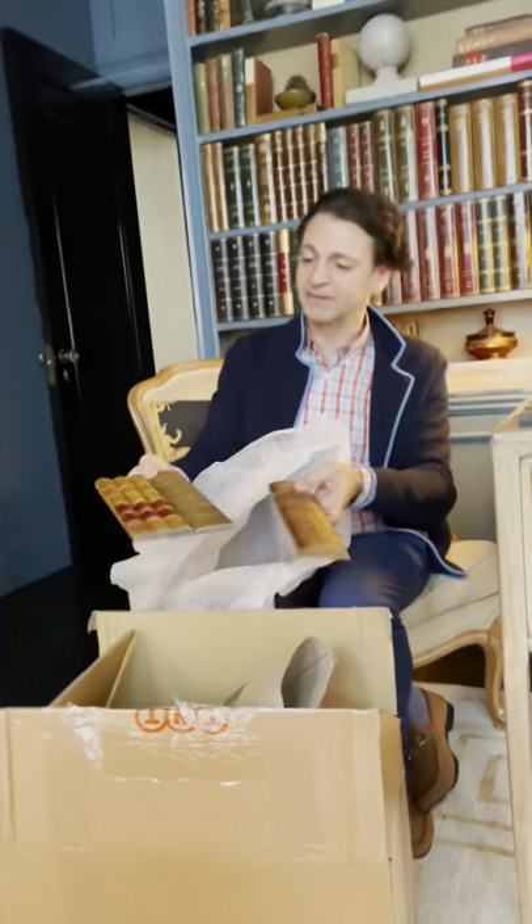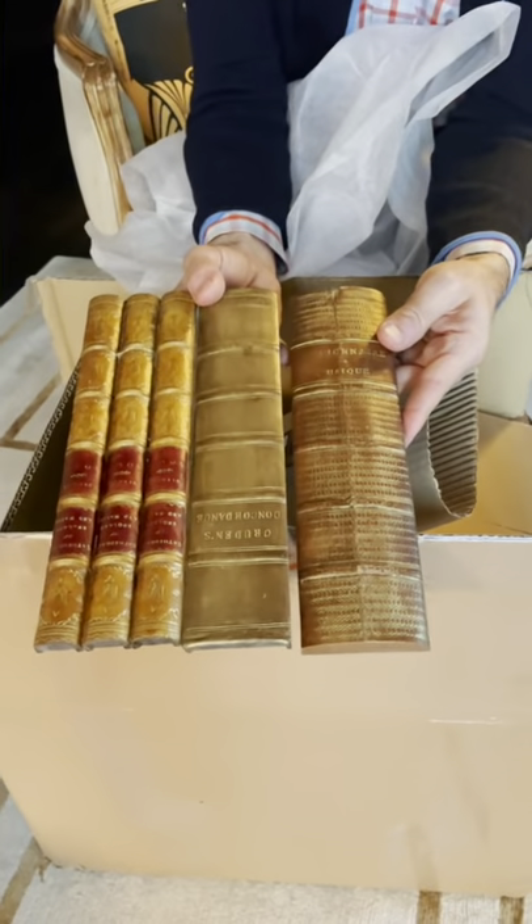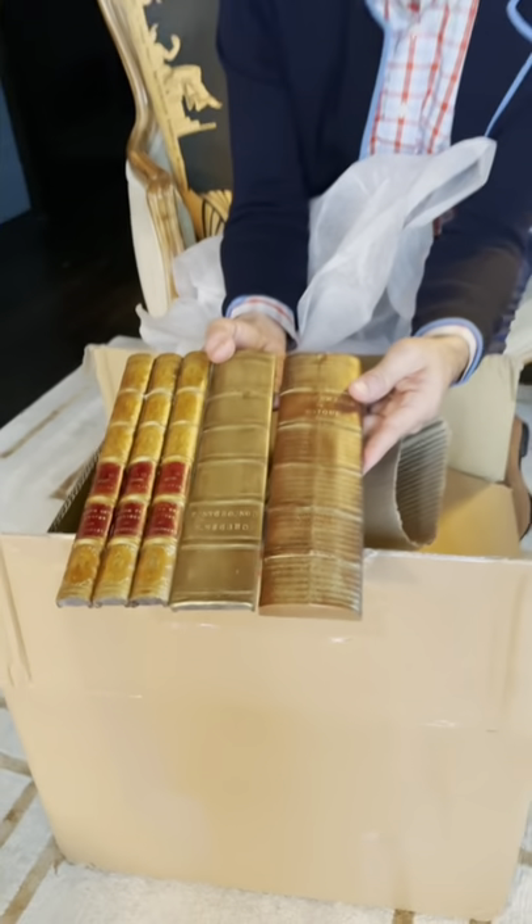Look at how beautiful these pieces are — they're absolutely stunning. They're gorgeous, they really are, and I can't wait to get them onto the bookcase.